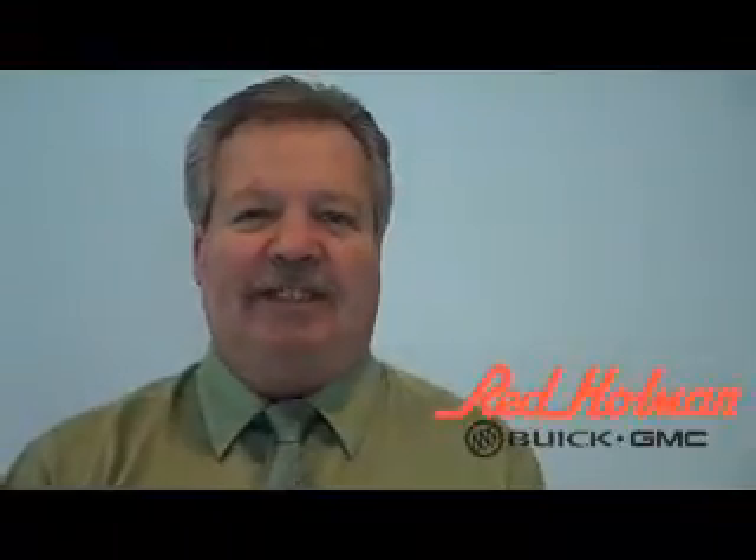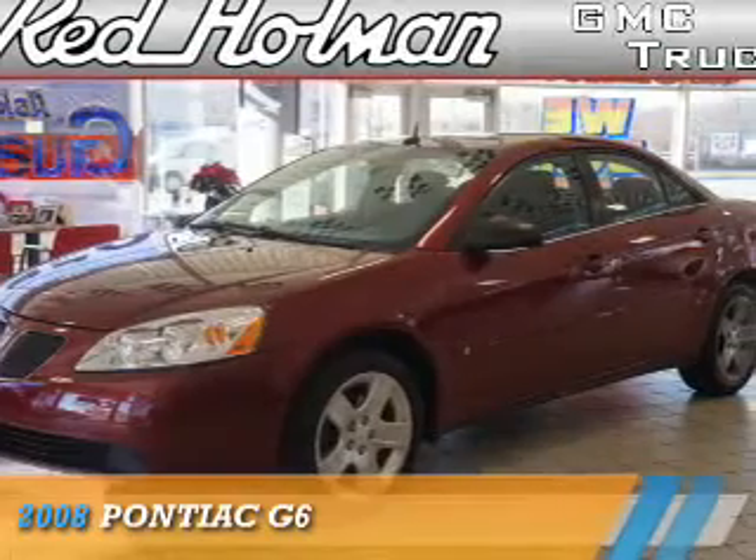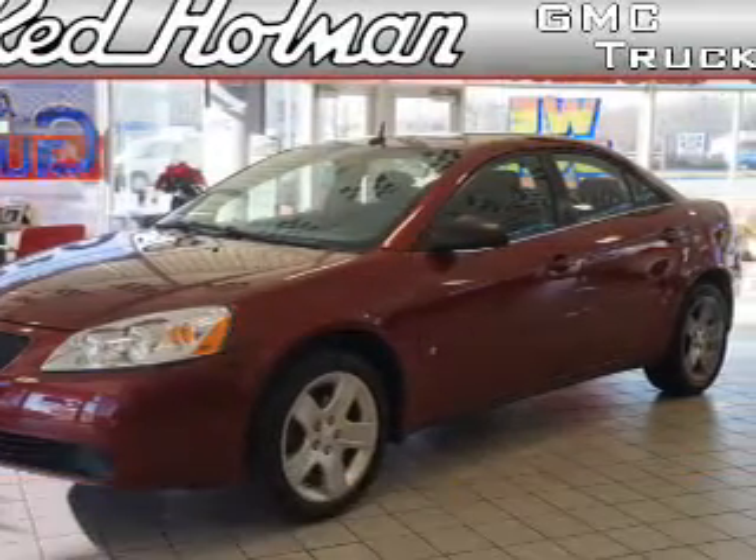Welcome to Rhett Holman Buick GMC Business Elite, presenting the 2008 Pontiac G6.